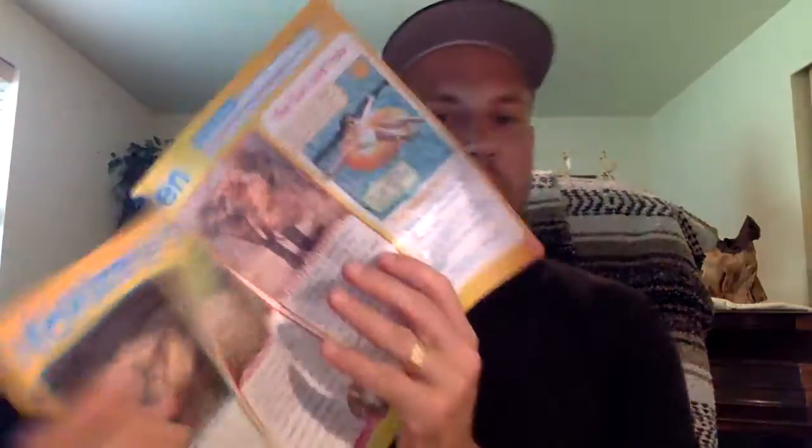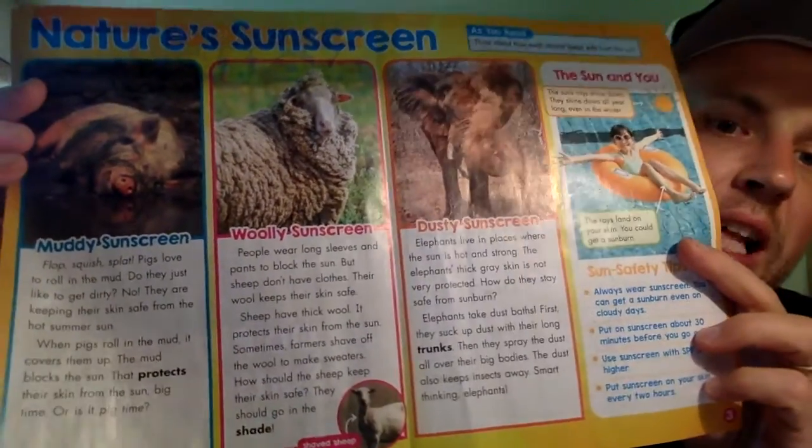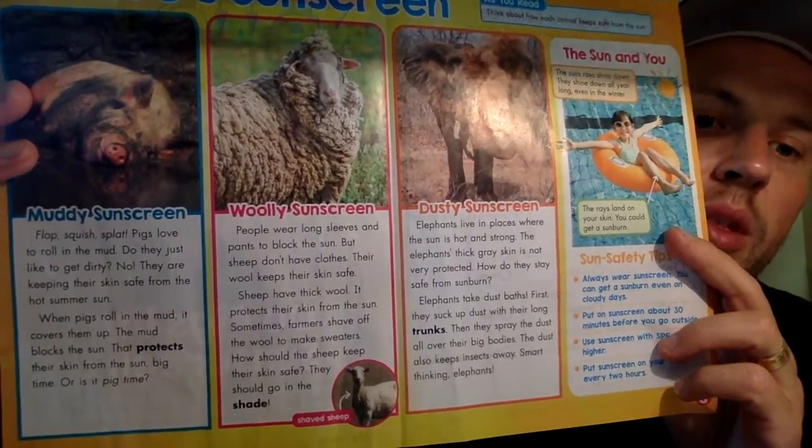On the inside here it says: muddy sunscreen. Flop, squish, splash — pigs love to roll in the mud. Do they just like to get dirty? No, they're keeping their skin safe from the hot summer sun.